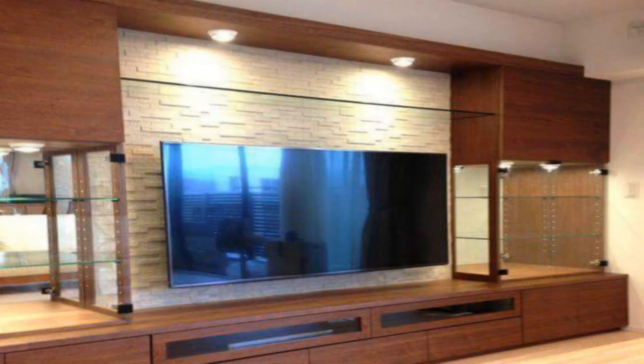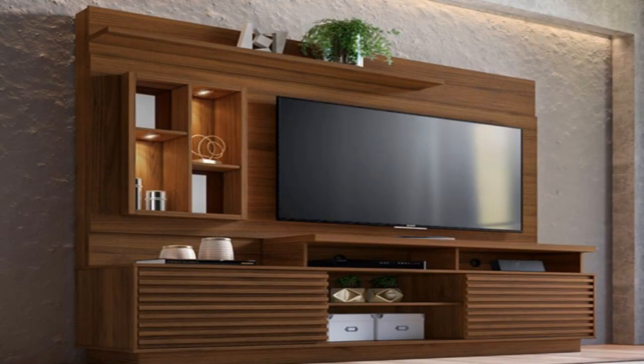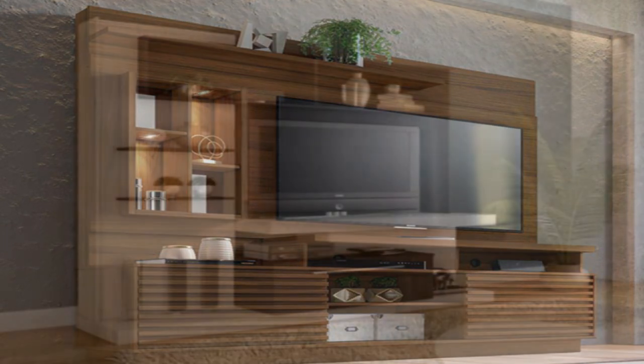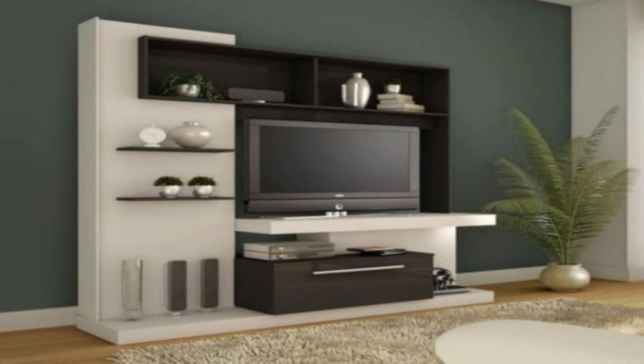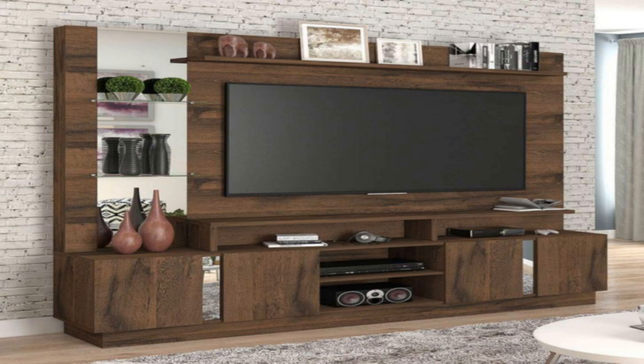Make it the center of attention. A minimal wall display in which the TV is the main focus of the room, either surrounded by only a few tiny objects or by nothing at all, is a great way to hang your TV on the wall without creating a distracting display. It keeps the design simple and eliminates distractions.